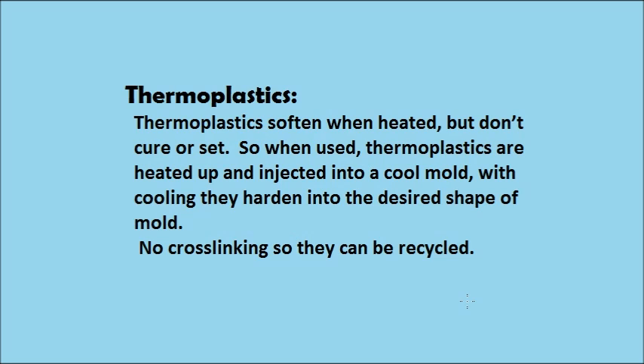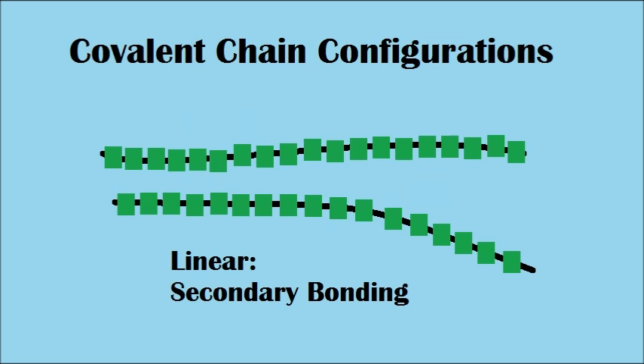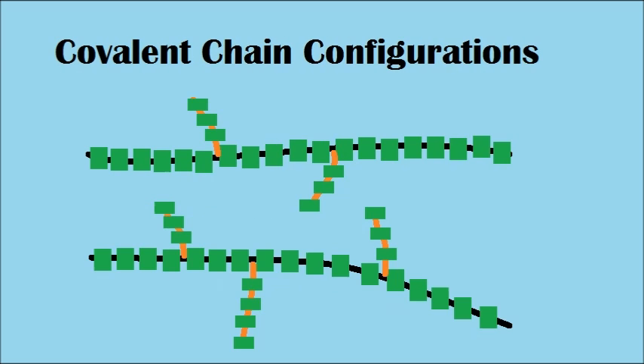Thermoplastics soften when heated but don't cure or set. In application, thermoplastics are usually heated up and injected into a cool mold, and with cooling, they are hardened into the desired shape of the mold. Thermoplastics don't form cross-linking, which allows them to be reheated and recycled. No chemical process occurs, only physical, which means the process is reversible.